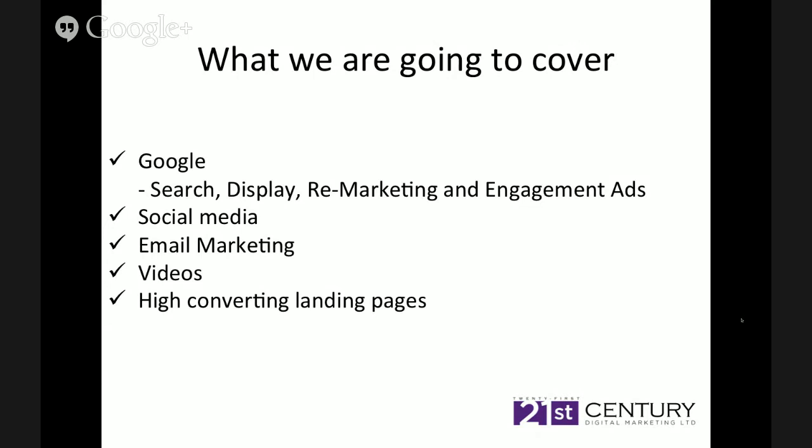Search is the term we all use when we're going to Google and looking for something. Display is adverts that are strategically placed around websites. Remarketing is a must for any business online — it's a very clever tool that not many businesses are using, as with engagement ads. We're going to talk about social media. I've been using social media for years and I've built a few businesses up using it.